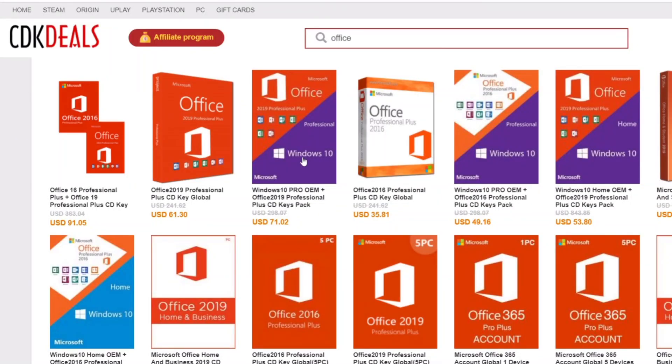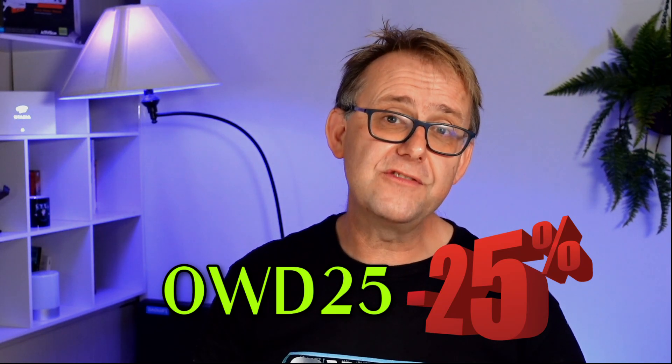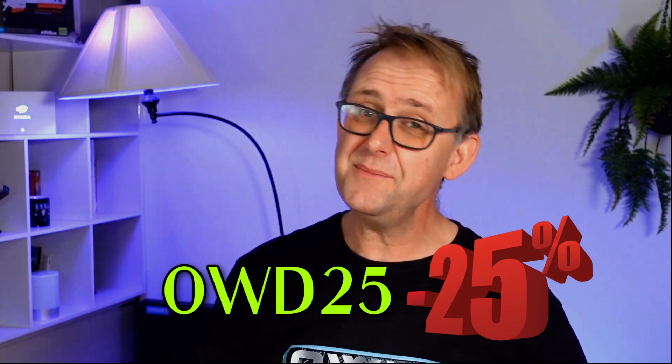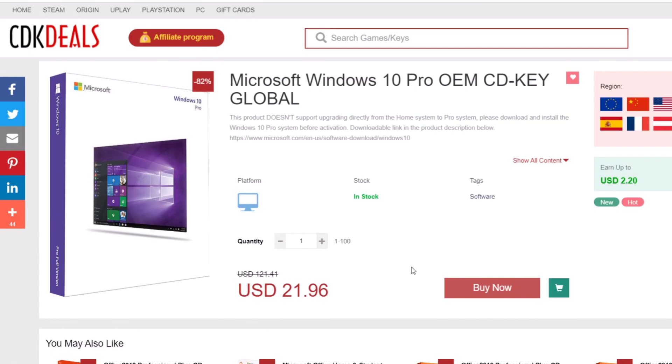What I particularly liked is the Windows software. You can buy, for example, the OEM Windows 10 Pro plus Office 2019 for only $71. And if you use my code OWD25, you get an additional 25% off all of their products, bringing it down to $53. Or if you just want a copy of Windows 10 Pro OEM, that is $22, and applying my code brings it down to only $16.